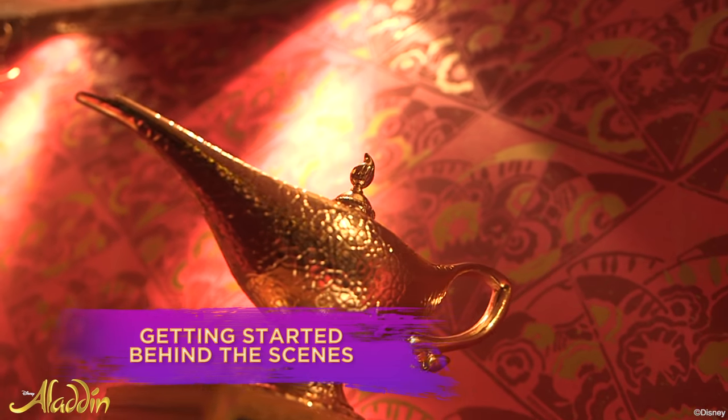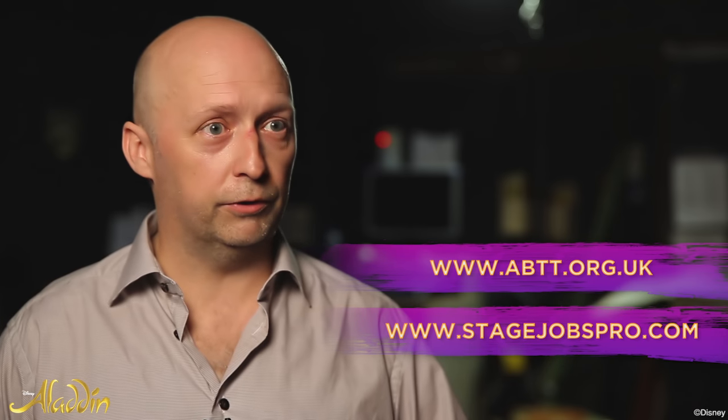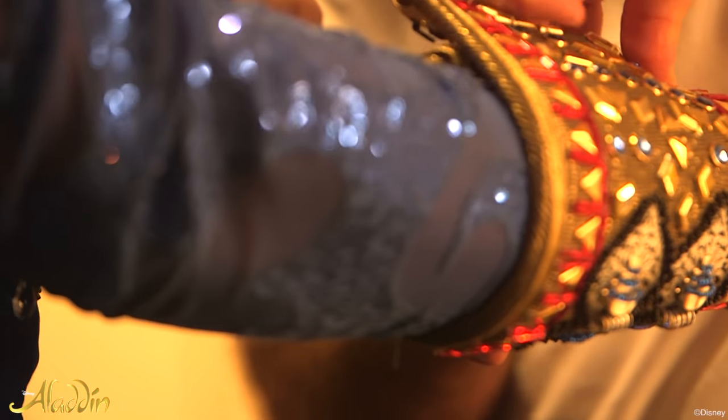If you're keen and you want to learn, a great place to start is an internet website such as Stage Jobs Pro or the ABTT — the Association of British Theatre Technicians. They can give you insight into working in theatre and how to get jobs in theatre.